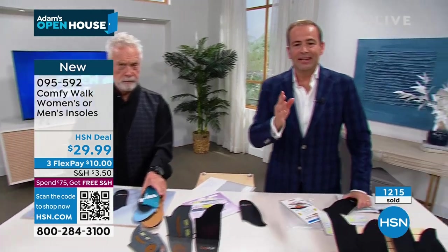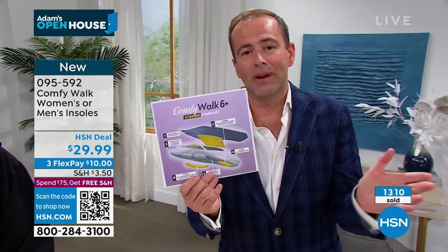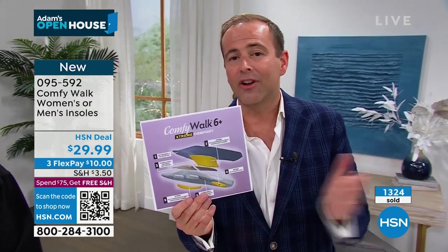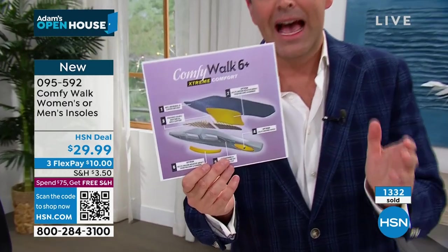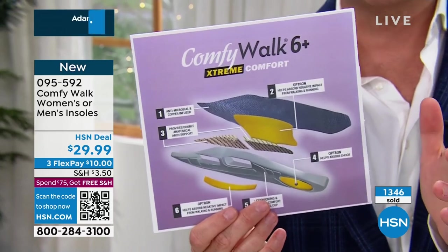The host is extremely excited and privileged to spend time with George and his wife, who have been seen on television shows around the world. This product is the originator, the pioneer — this is ComfyWalk, the one that changed everything. He's honored to feature it on Open House tonight. There are 500 left in ladies and 780 in gents — he wants viewers to try what millions of people are trying around the world today.